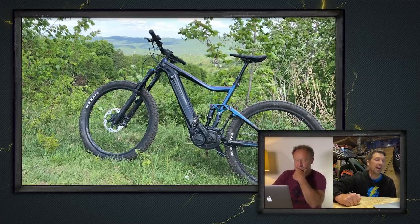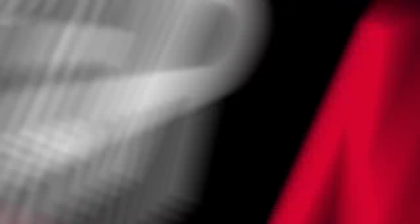This is 65-year-old Robert from Quebec in Canada. He's been loving his Giant Trance E+, being able to get out for rides three times further than he could before on his old mountain bike. Loving the e-bike life — and we are loving that. That is super nice.